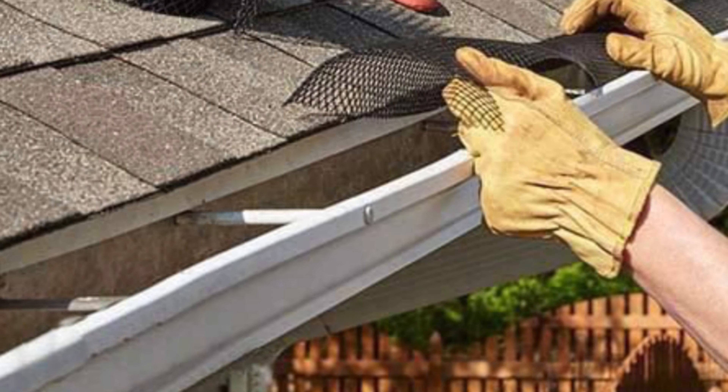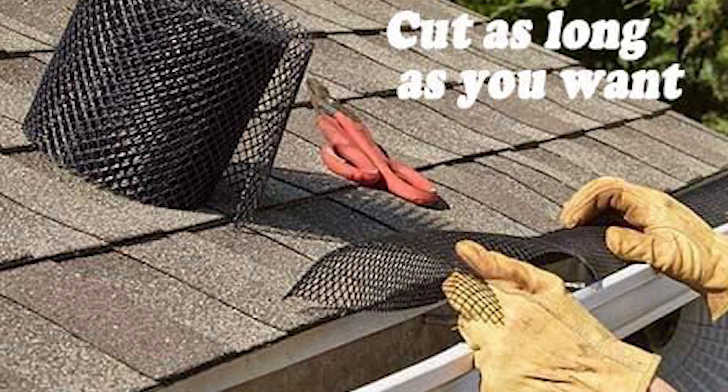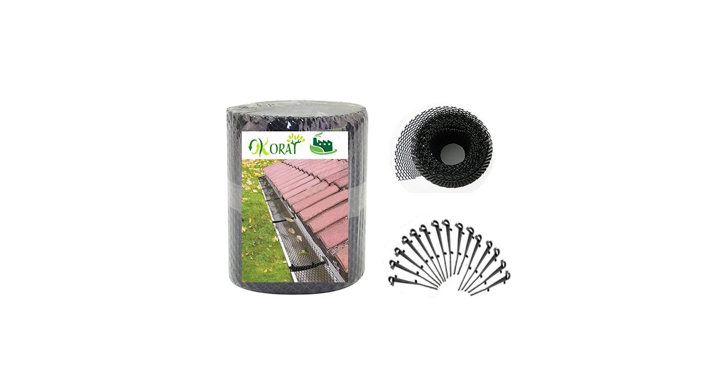Not only is it great for protecting gutters and rainwater pipes from roof scrap, tree debris, and fallen leaves, but it can also be used as a perfect netting that keeps animals and pests out of your garden — it can be a perfect fence and barrier for your favorite plants and flowers.